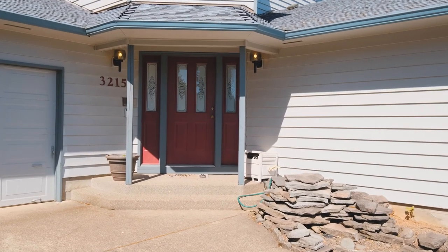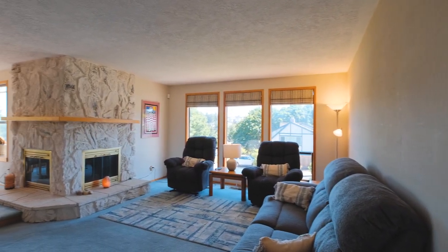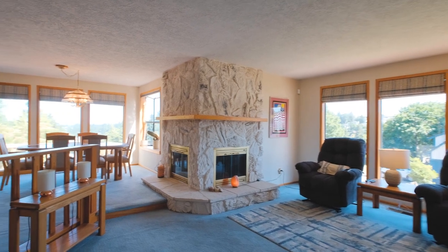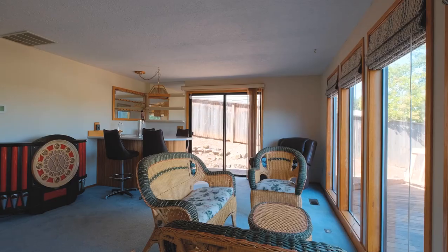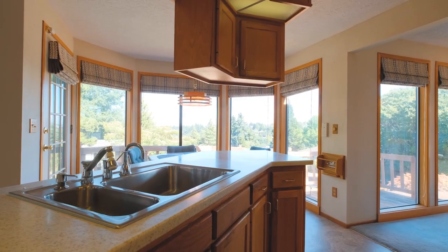As we enter this 2,333 square foot home, you'll notice how accommodating the floor plan is towards entertaining guests. A cozy living room den drops down to your right and leads to the flowing dining room, kitchen, and family room, all of which are situated to the east to maximize the view.